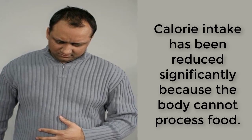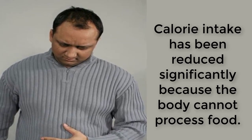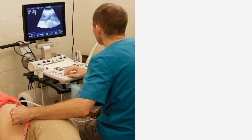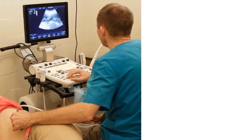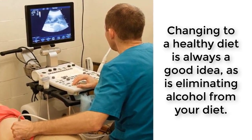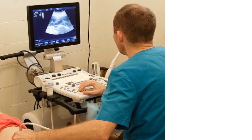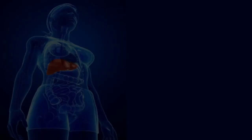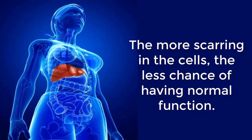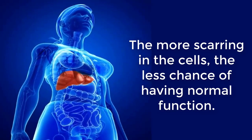Symptoms are worsening in grade 3. The condition may progress to the point where the patient becomes unconscious and is in a coma, or to the point where kidney dialysis is needed. At this point, diet changes are drastic. Calorie intake has been reduced significantly because the body cannot process food. The protein levels in the diet are low because the liver can't detoxify the protein — this is an oxymoron because protein is needed to rebuild the liver. Salt intake has been severely restricted. Still, there are diet changes you can make to feel better. Changing to a healthy diet is always a good idea, as is eliminating alcohol from your diet.